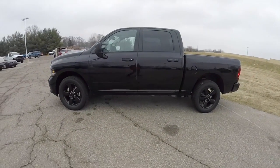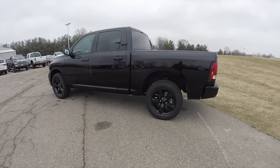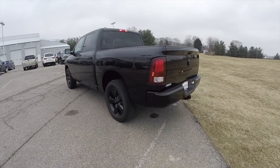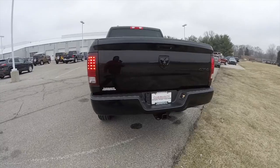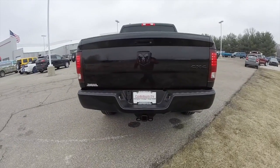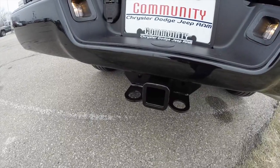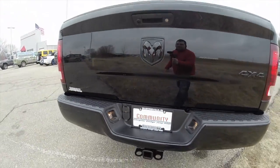This Ram is in black clear coat, has the black and diesel gray cloth bench seats. It is a four wheel drive powered by a 3.6 liter Pentastar V6 engine with an 8 speed 845RE automatic transmission, and does have a trailer tow group.